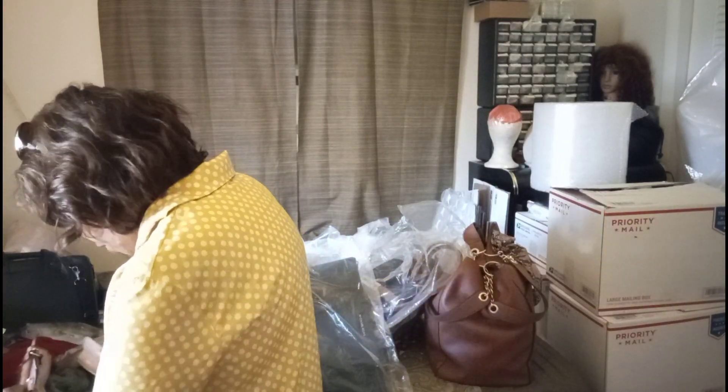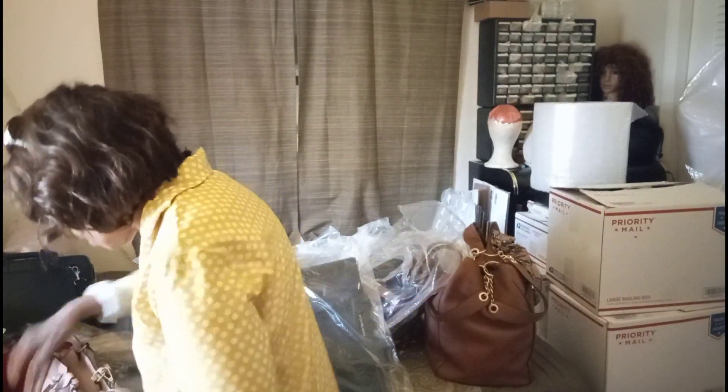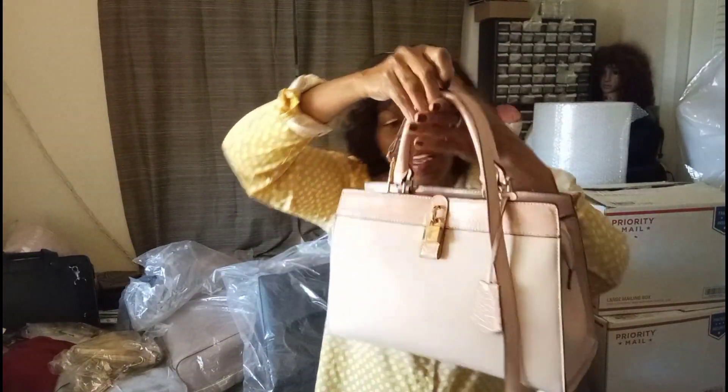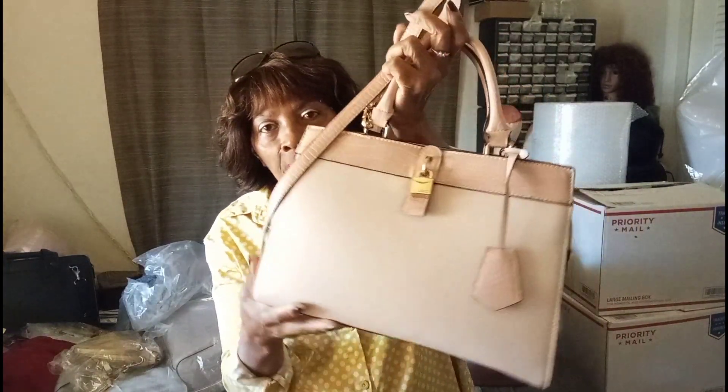So this is our Aldo. I think this bag is beautiful and well designed. Aldo does make some good products — I like their shoes and boots and things as well.